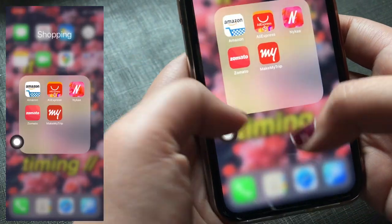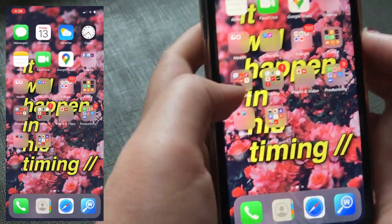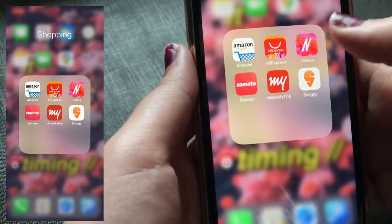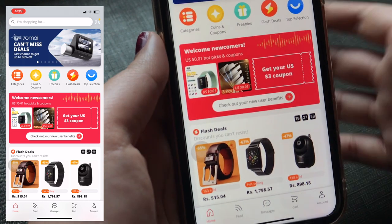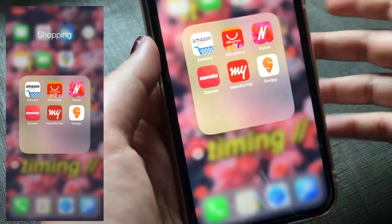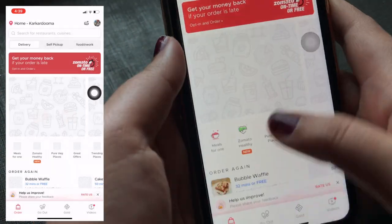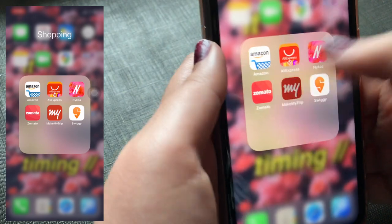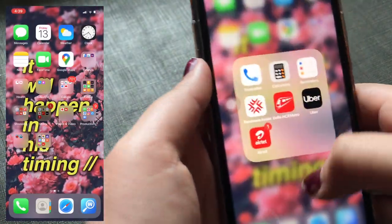The next folder is the Shopping folder. The first app is Amazon. Next is AliExpress — I use it to order mobile cases, makeup brushes, and Bullet Journal stationery items. Then the Nike app. Next is Zomato for meeting my food cravings at odd hours, and Swiggy, which is another food delivery app. The last shopping app is MakeMyTrip, which I recently installed to book a flight.